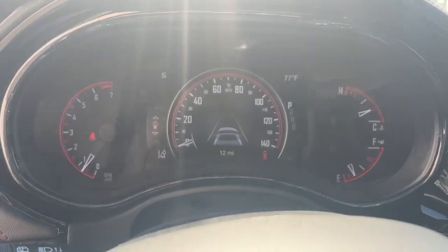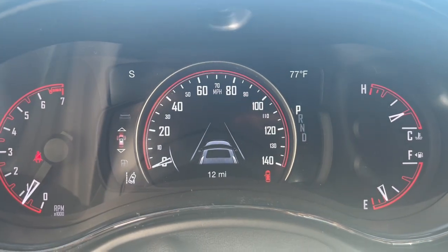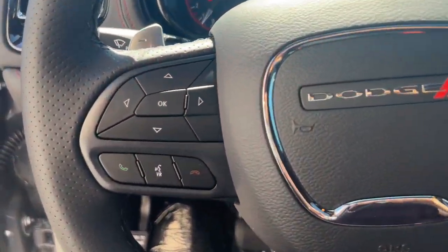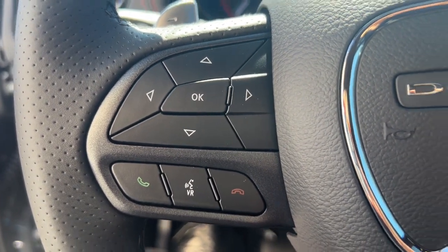Sun/moonroof, keyless entry, navigation system, lane-keeping assist. Why skimp on capability? Get the SUV that's up to the task — the Durango.